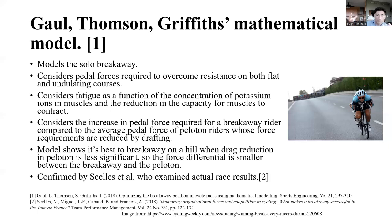Similar to Aul's model, they consider fatigue, but use a different measure: potassium ions and the reduction in the capacity of muscles to contract based on changes in potassium ion concentration. This is essentially looking at behavior all cyclists are aware of, but using different equations — so it is a different model.